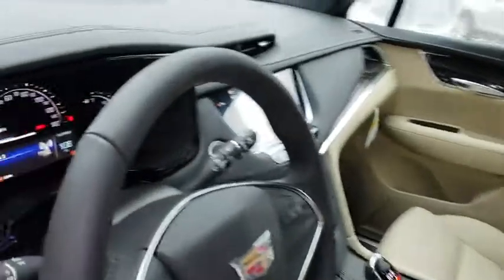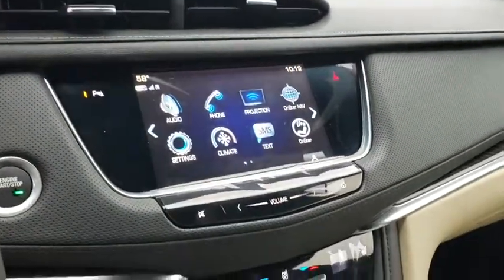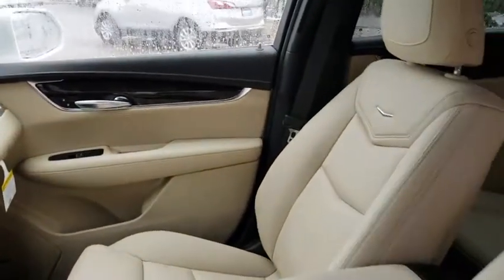All-wheel drive, traction control, power liftgate, power passenger seat, backup camera, remote start, dual airbags, Bluetooth, leather wrapped steering wheel, alloy wheels.